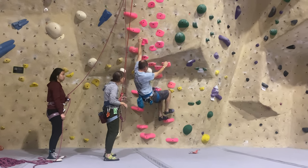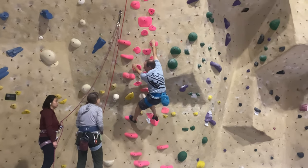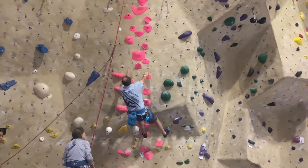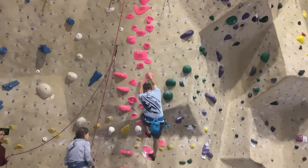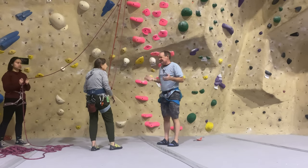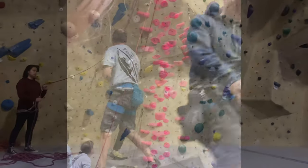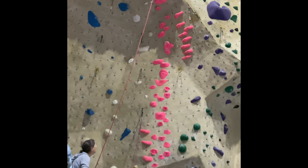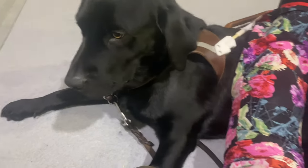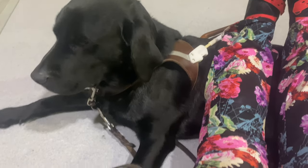Kyle sneaks onto the wall again while another friend is getting into her belay setup. He climbs up the pink route without a harness, jumps down like he's bouldering it, and then his coach side really comes out — which is super funny. So the tables have turned because I put my feet on him and he's mad at me.